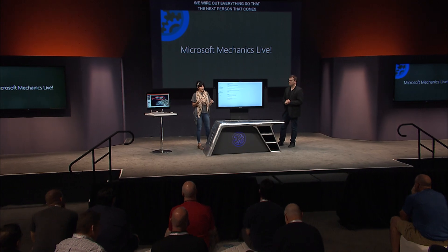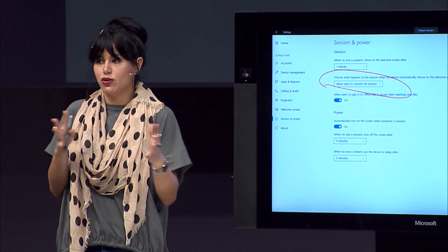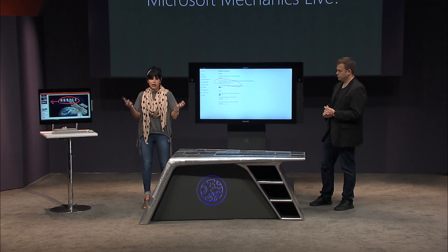Surface Hub is a shared device that others can walk up to and use for whiteboarding sessions. We've designed Surface Hub so that it's really easy to move from user to user — we wipe everything out so the next person doesn't have access to your whiteboarding, browsing history, or credentials. But you can customize all of these behaviors. For example, you can allow users to go back and resume their previous session, or if you want to be extra safe, you can set it to always wipe out all data and ensure nothing is left for anyone to see.